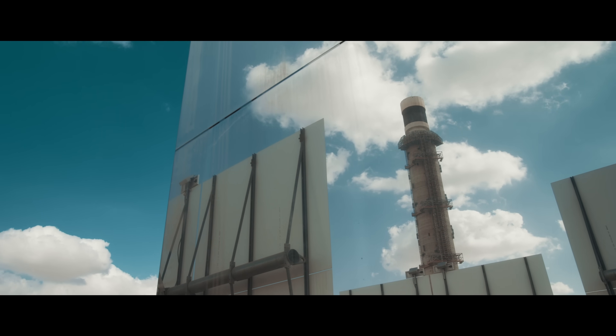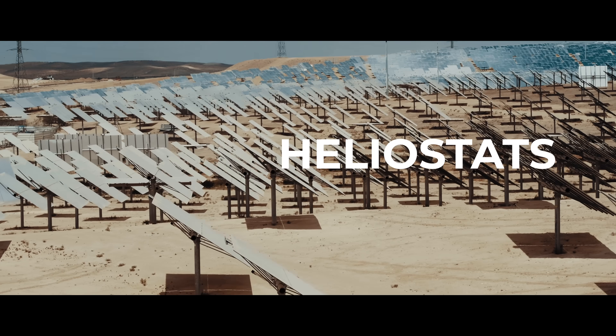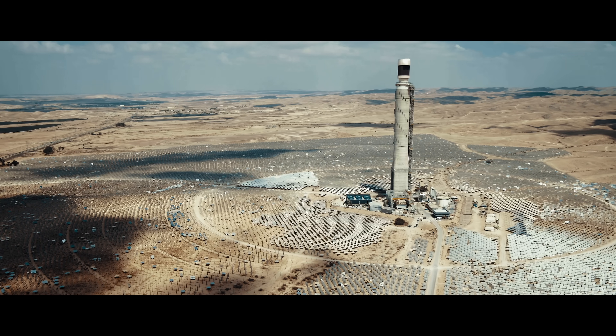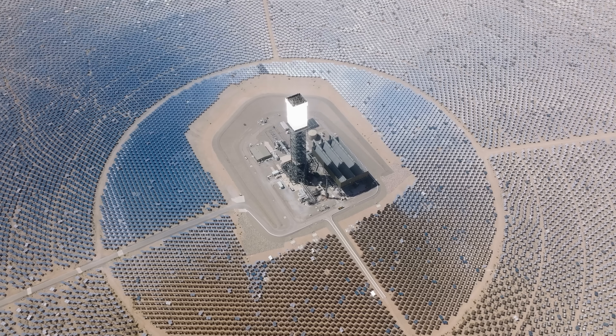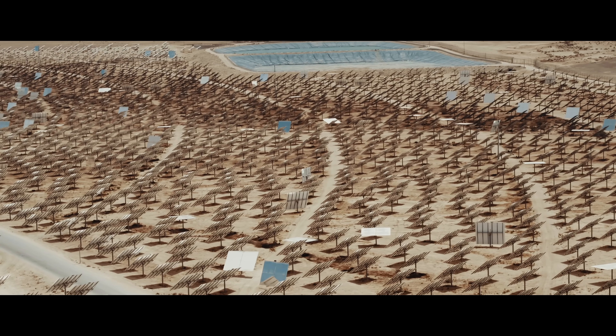One big difference was that Crescent Dunes was a molten salt plant, which led to a lot of challenges that Ivanpah didn't have. But both have mirrors called heliostats that are positioned on articulating arms to collect the sun, no matter what time of day, into a central tower. Both plants cost around $2 billion, and both ended up failing.